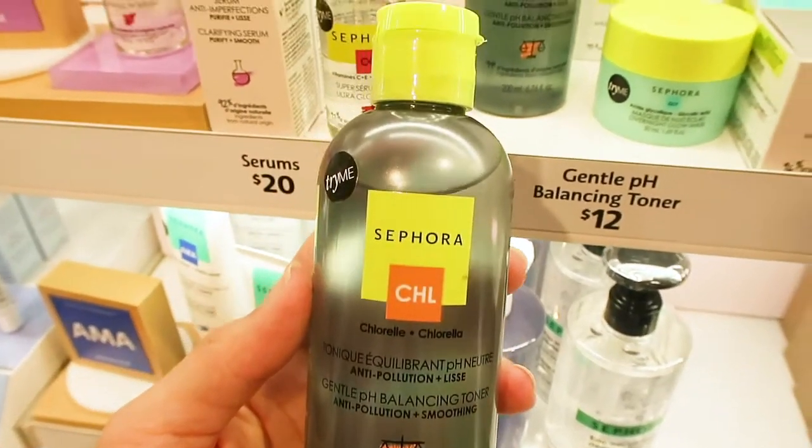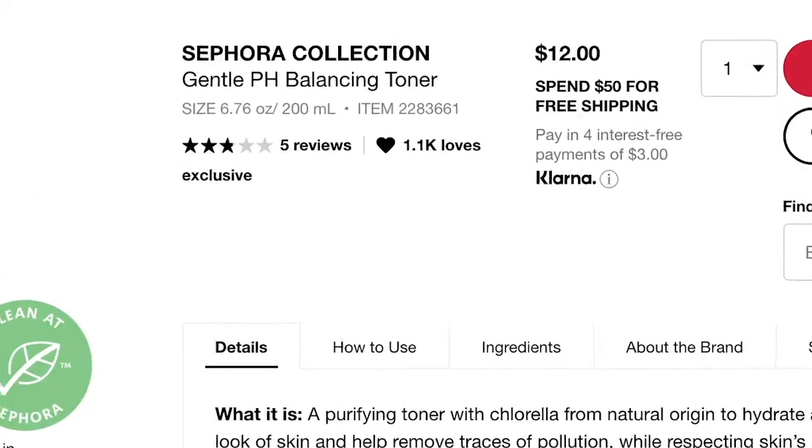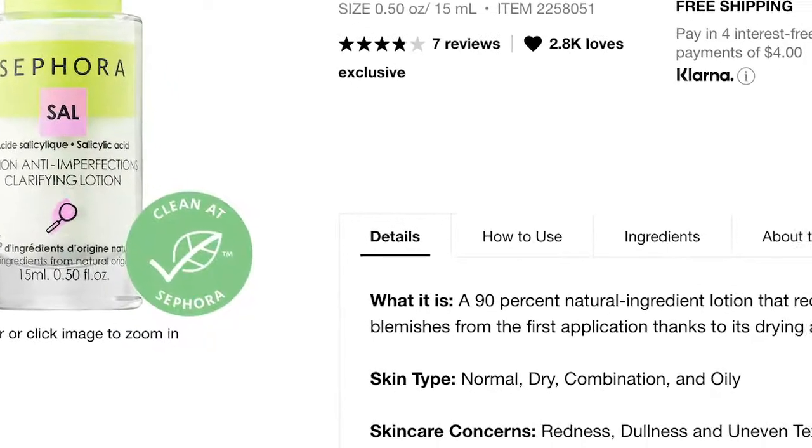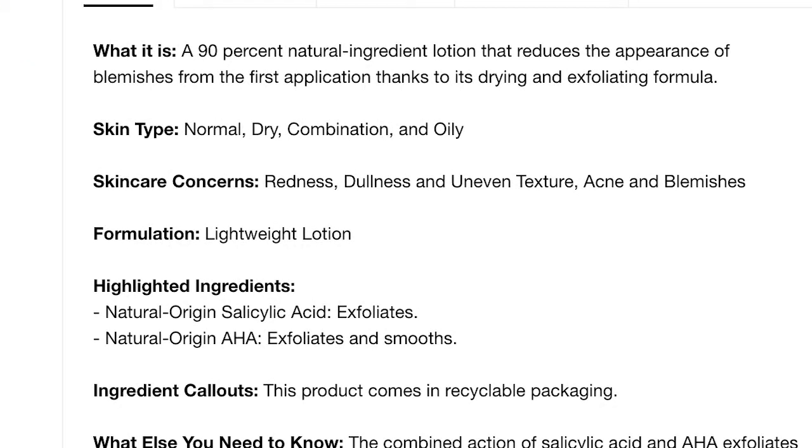The pH Balancing Toner is a traditional anti-pollution and hydrating toner at $12 for the bottle. Most products these days are formulated at an ideal pH already, so toners aren't strictly necessary — but if you love toners, this is a $12 option. They also have a Clarifying Lotion that's an acne-clarifying blend of AHAs and salicylic acid at $16.